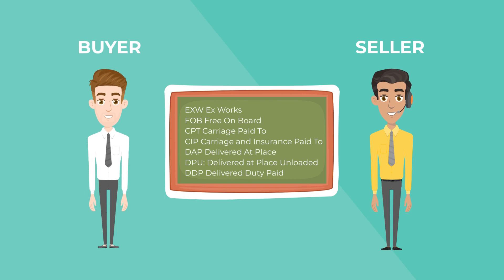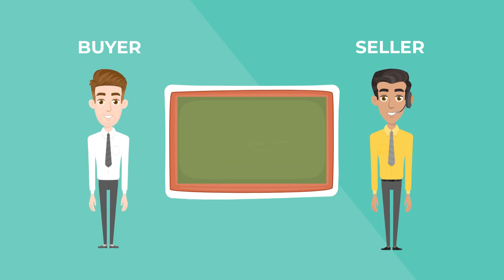In most cases, your supplier will offer terms such as EXW, which means Ex-Works, or FOB, which means Free On Board.